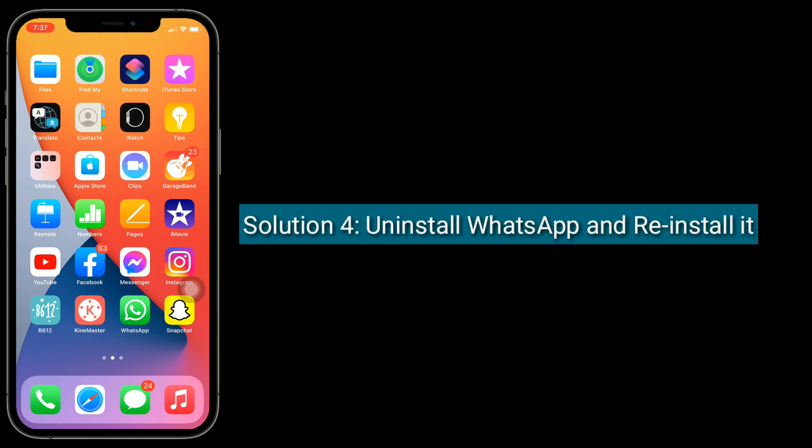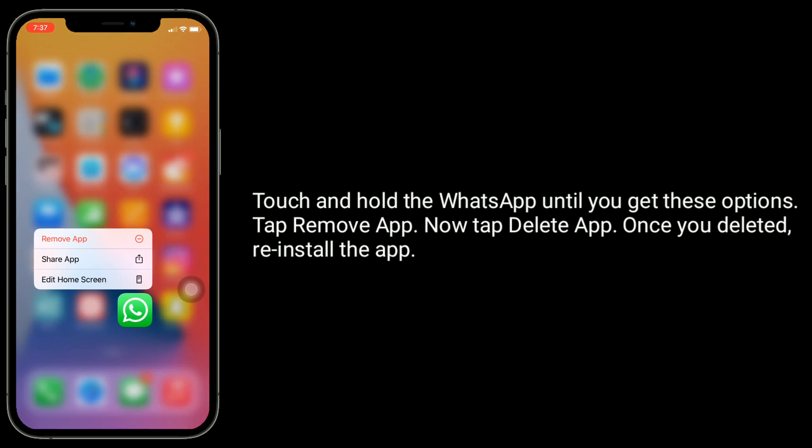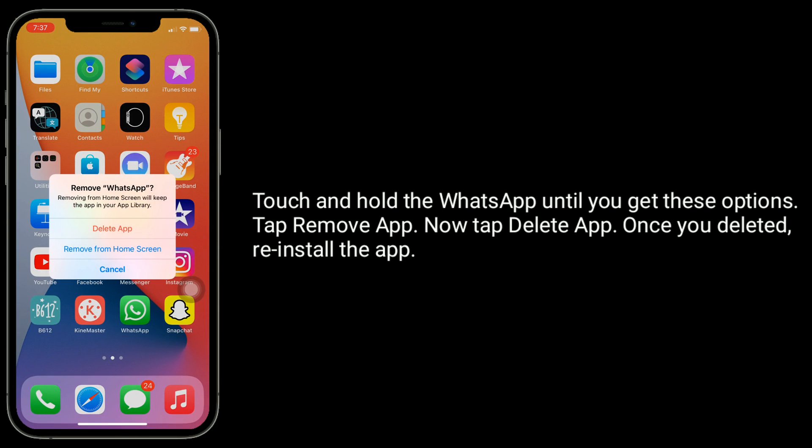Solution 4 is uninstall WhatsApp and reinstall it. Touch and hold WhatsApp until you get the options. Tap Remove App, then tap Delete App. Once you have deleted it, reinstall the app.